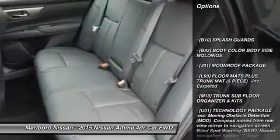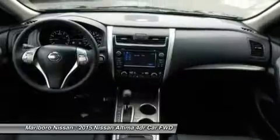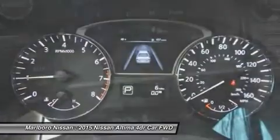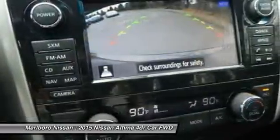Power passenger seat, steering wheel audio controls, anti-lock braking system, keyless entry, backup camera, leather-wrapped steering wheel, Bluetooth, adjustable steering wheel, power steering, four-wheel disc brakes.